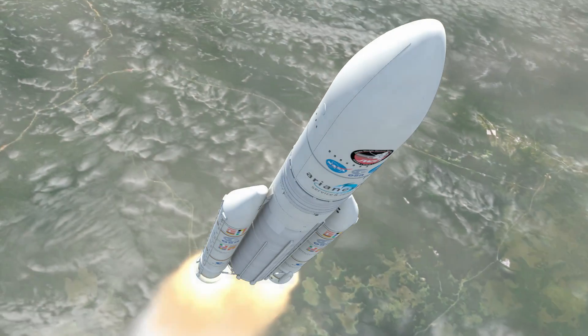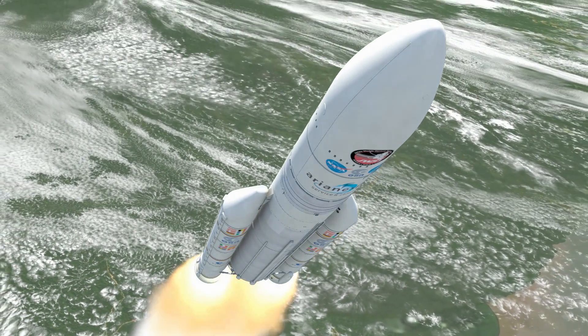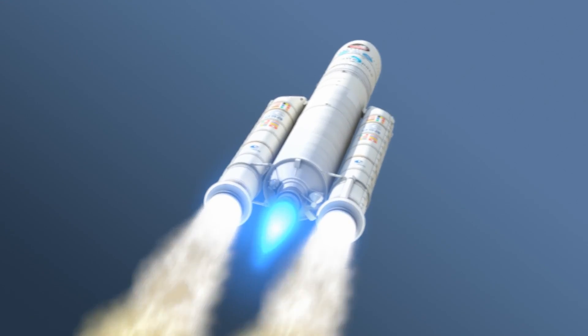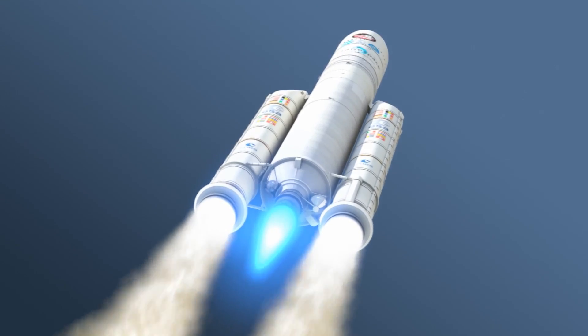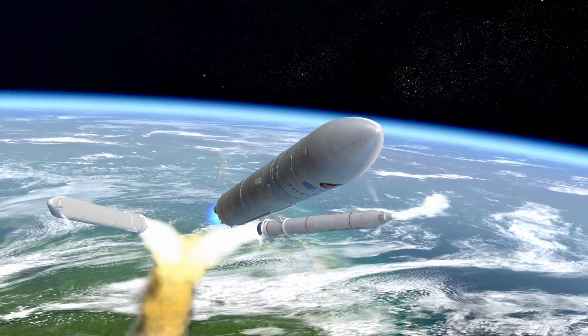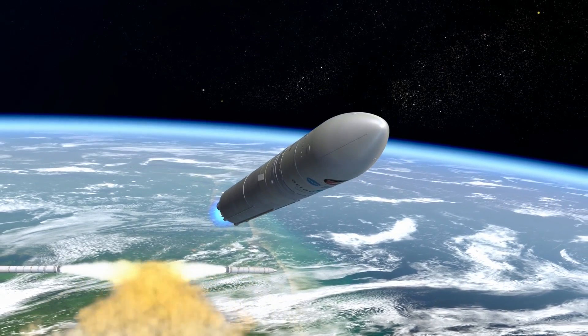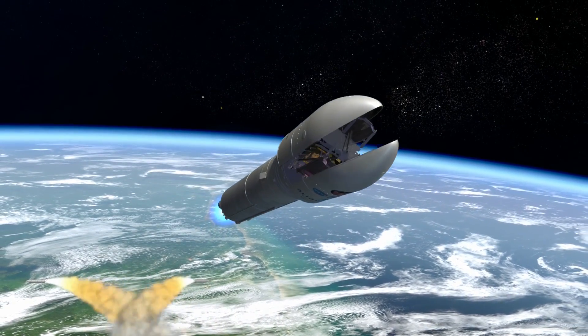The Webb spacecraft ascends nearly vertically through the heavy lower atmosphere of Earth. As the rocket reaches maximum acceleration, the spent solid rocket motors are jettisoned safely into the Atlantic Ocean. Reaching the upper atmosphere where protection is no longer needed, the payload fairing is jettisoned and falls away.